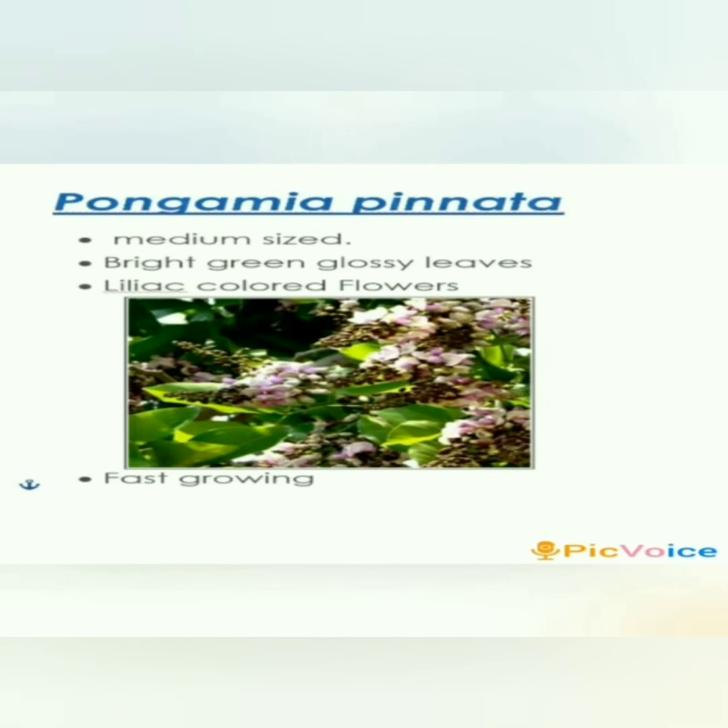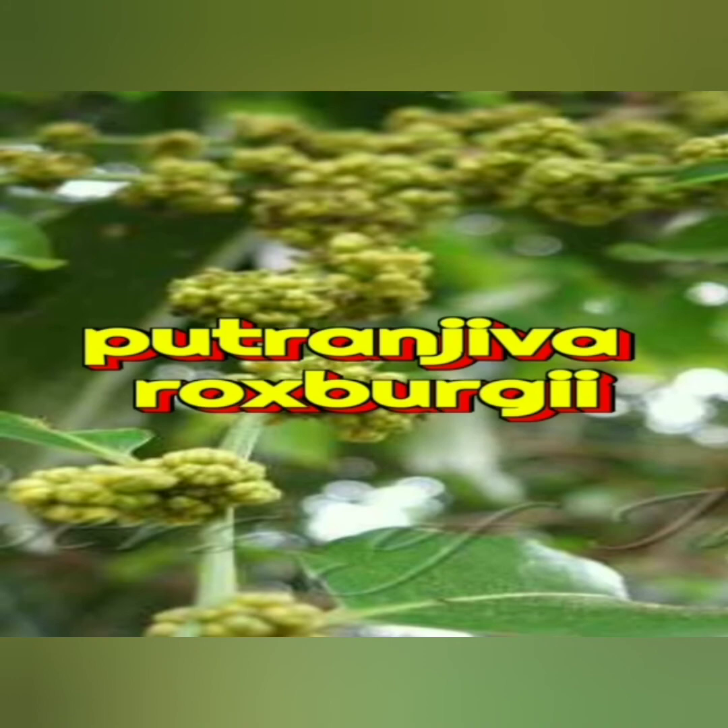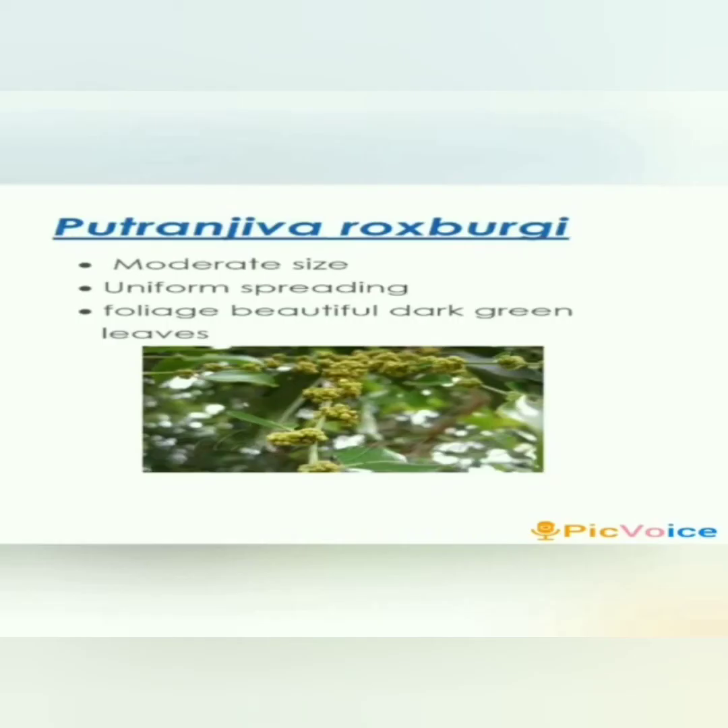Pongamia pinnata, or Karanj, is a medium-height tree that is 10 to 15 meters tall. It has bright green glossy leaves and lilac-colored flowers. It is a fast-growing ornamental tree.